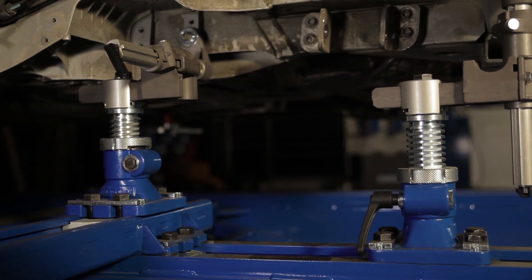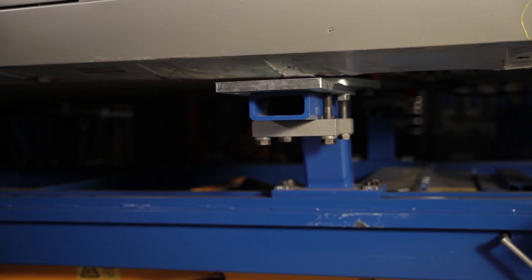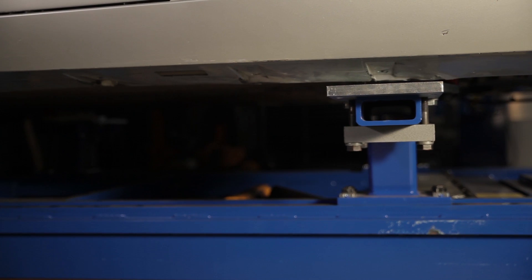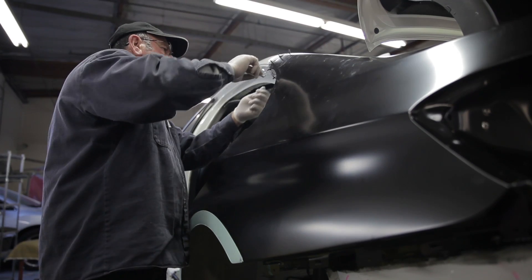The benefit of CarLiner's fixture clamp system and their universal clamp systems is that they will fit everything. So we can adapt to your Audis and your BMWs. The clamping system that CarLiner has available does not give them any downtime waiting for parts, clamping, or fixtures to do these cars. So that's a big benefit to getting a car in and out of the shop.